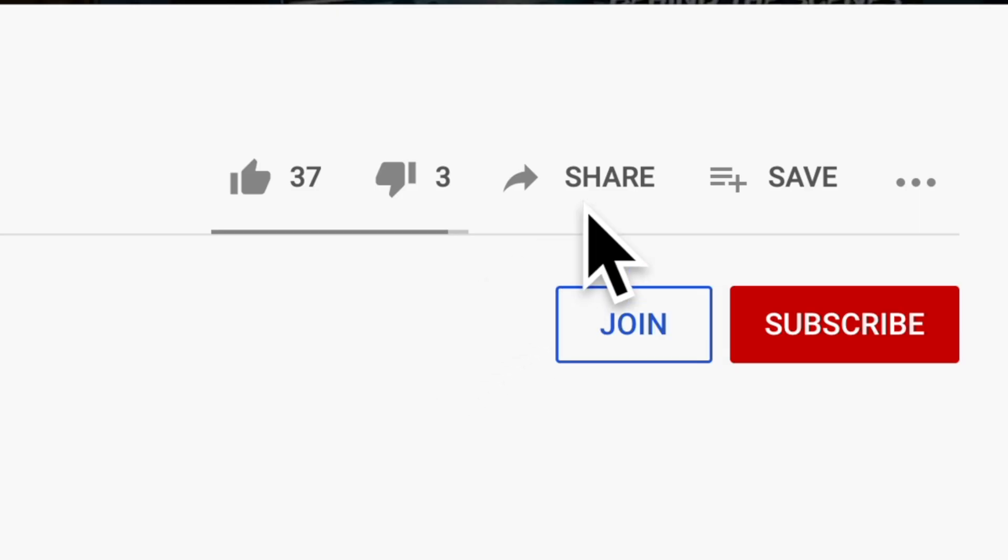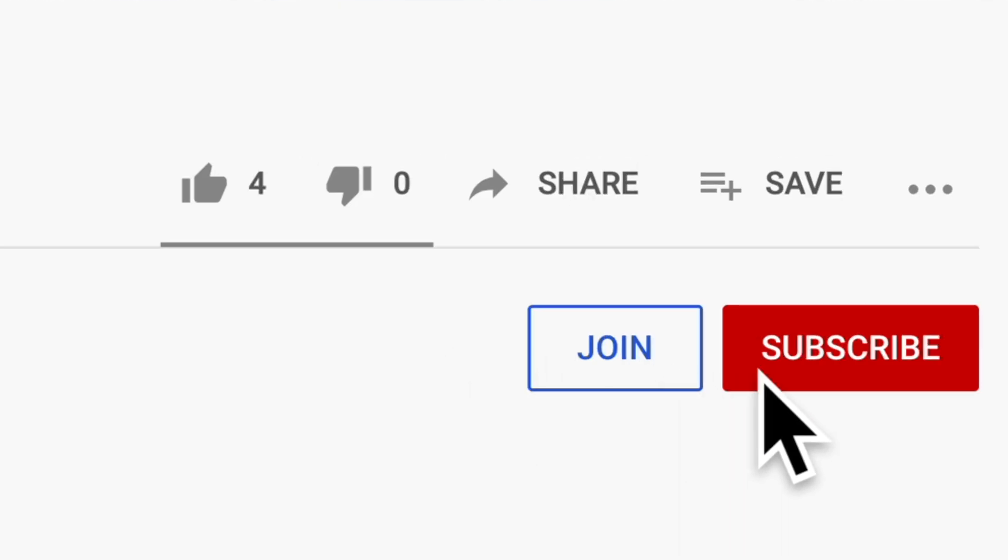Like it if you learned something. Please share it — that really helps the channel. Subscribe for more, and thank you all so very much for watching.